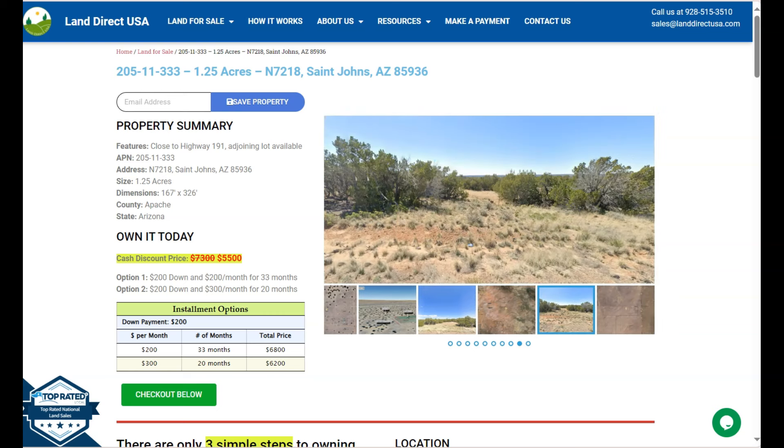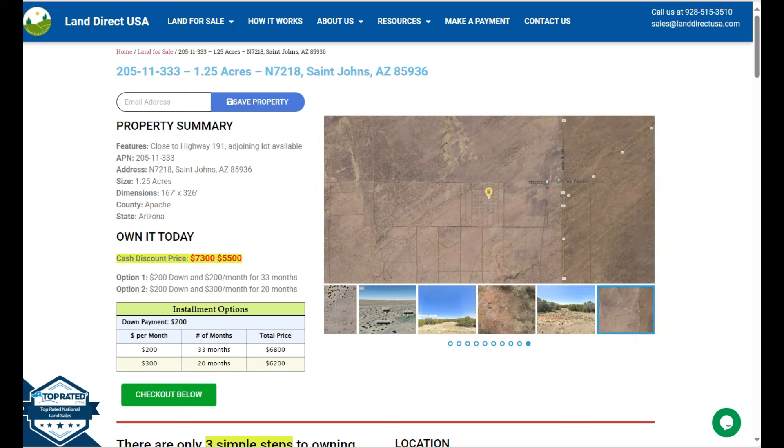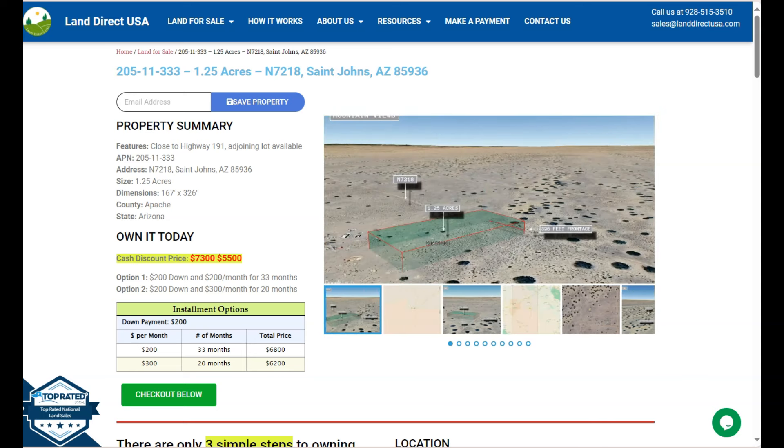Hi everyone, this is from LandDirectUSA, your source of quality and affordable land. Now we have here a 1.25 acre lot. This is at St. John's, Arizona, and this is at Apache County.